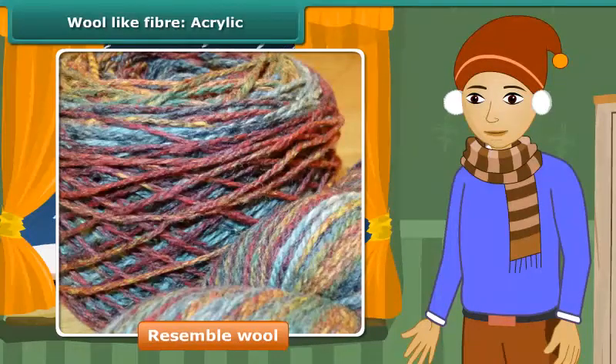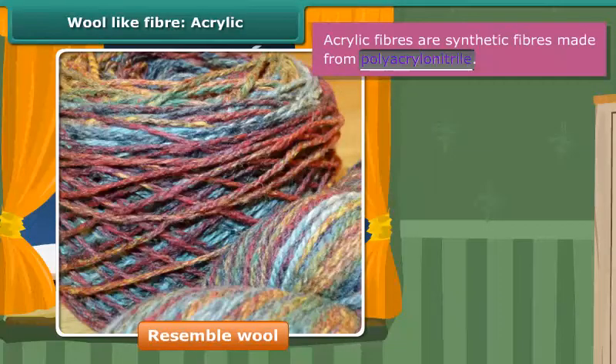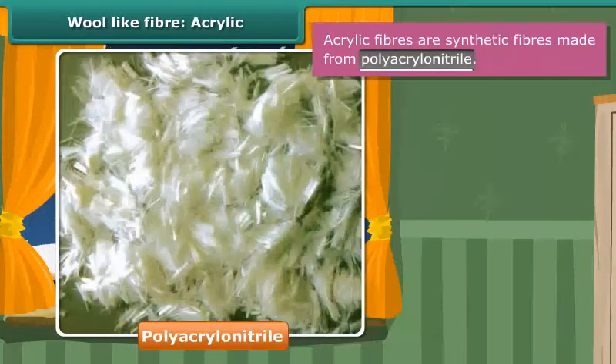Well, these are prepared from acrylic fibers. These are synthetic fibers made from polyacrylonitrile. Acrylic is lightweight, soft and warm, with a wool-like feeling.